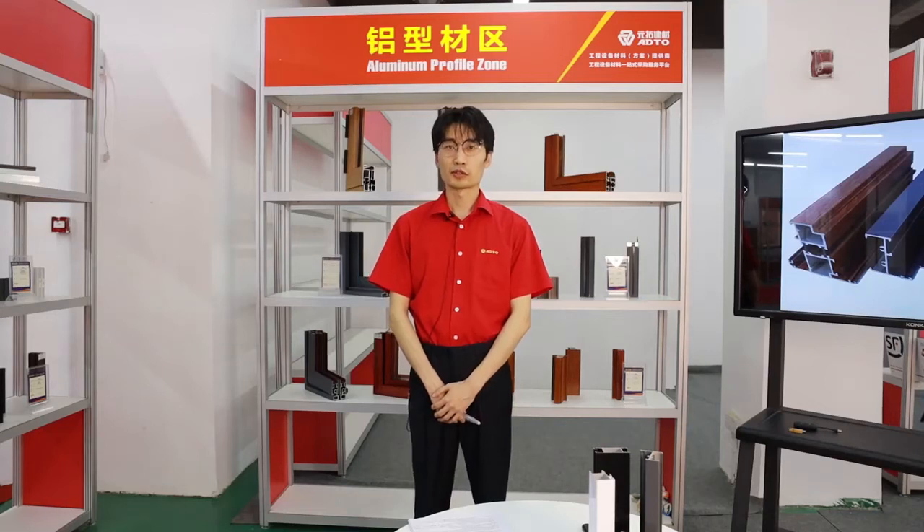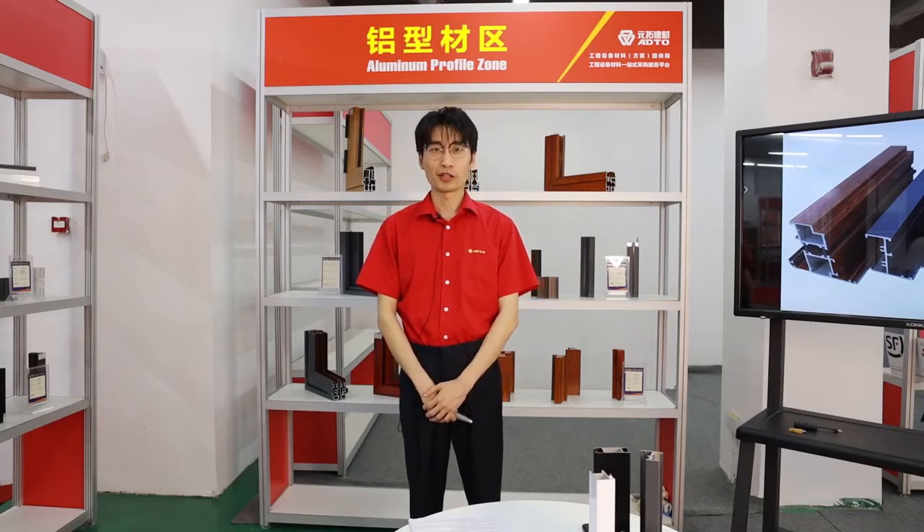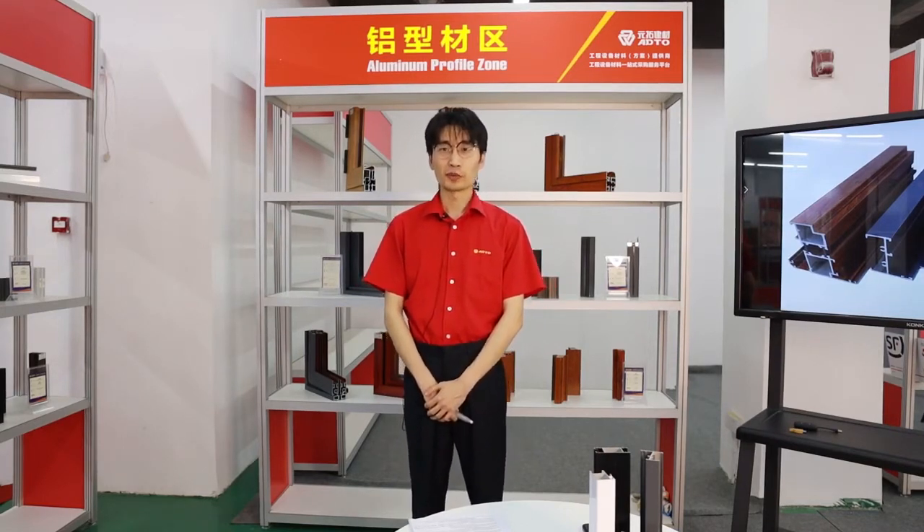Hello, dear customers. Welcome to our ADTO Group online showroom for the Canton Fair. I'm Frank, responsible for the aluminum profile business.